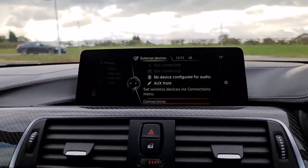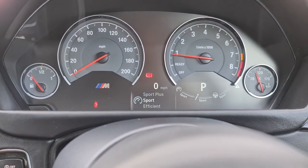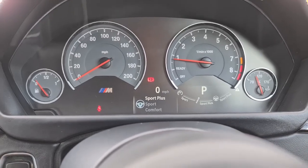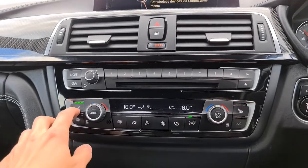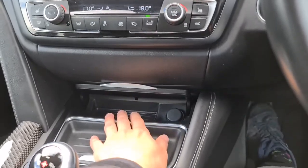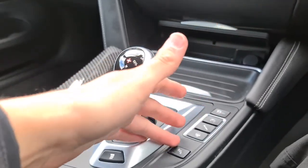You've also got different drive modes — you can select and it will show you the difference between Efficient, Sport, and Sport Plus. You can change your suspension as well as the steering weight. You've also got traffic updates, heated front seats, dual zone climate control, extra storage just under here with 12-volt connectivity, two nicely sized cup holders, and traction control on or off.